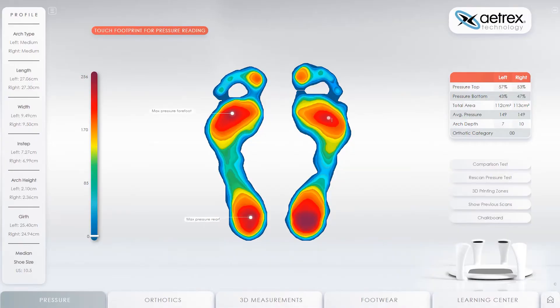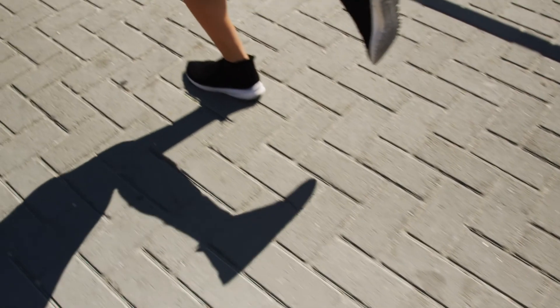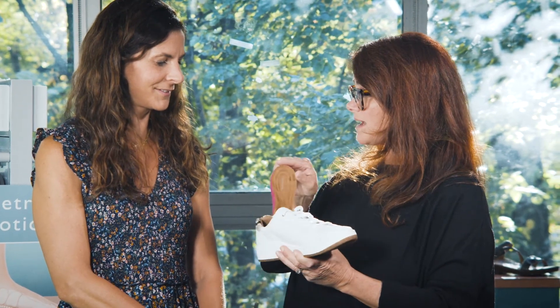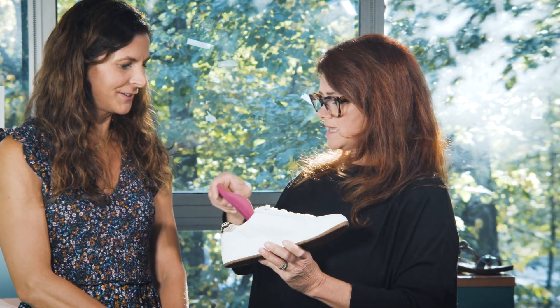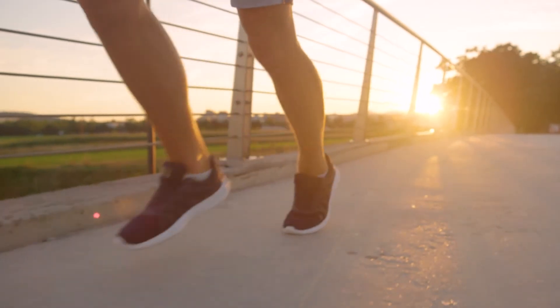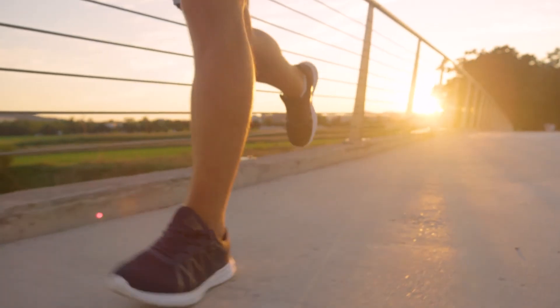Our scans also tell us where your pressure points are located when you walk or run. So our footbeds and removable insoles are designed specifically to offload impact at these areas of high pressure. Every shoe in our collection features Atrex's signature arch support, designed to help create proper alignment throughout your gait cycle. By doing this, we can reduce pronation, which helps prevent injuries and promotes proper foot health.